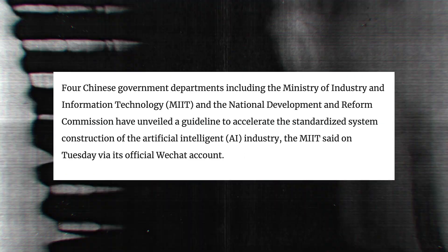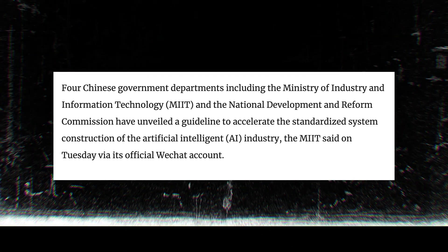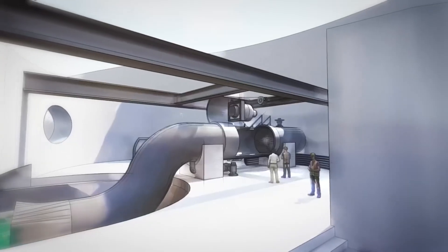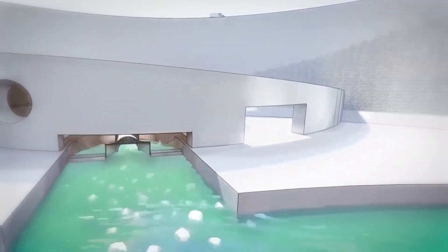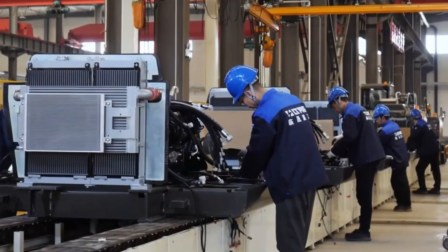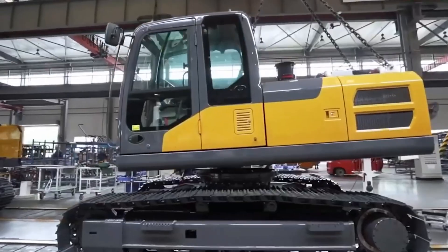Second, China has centralized coordination between governments, research institutions, and private tech companies. Projects like the dam are possible because AI developers, robotics engineers, and infrastructure planners operate under a unified national vision. Unlike fragmented systems elsewhere, China also boasts the world's largest industrial robot market.